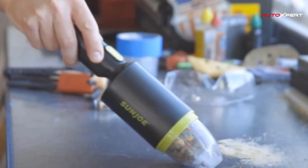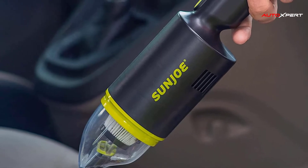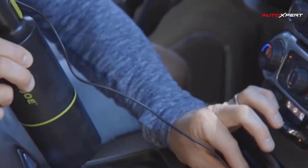Featuring HEPA filtration technology with an easy clear collection bin, the Sun Joe AJV1000 stops fine dust particles from being re-released into the air during operation.